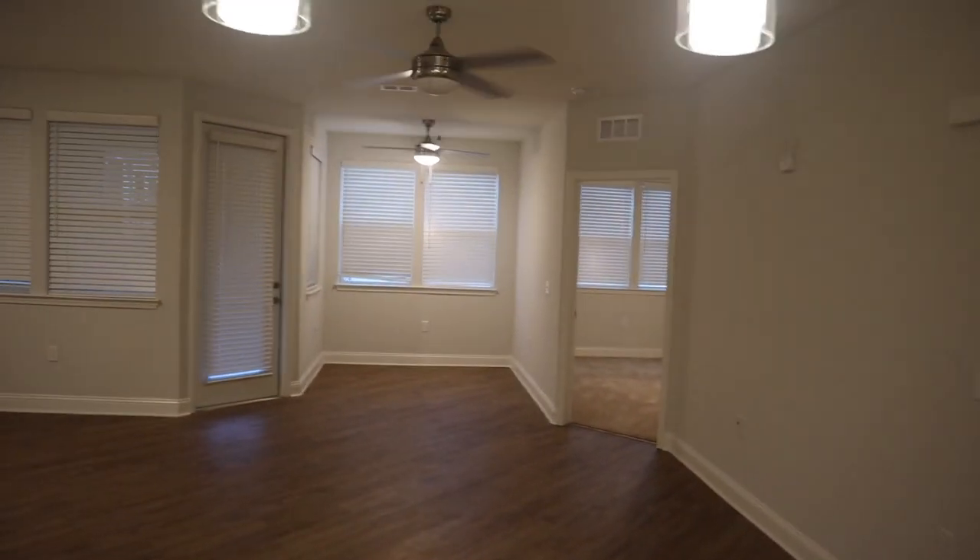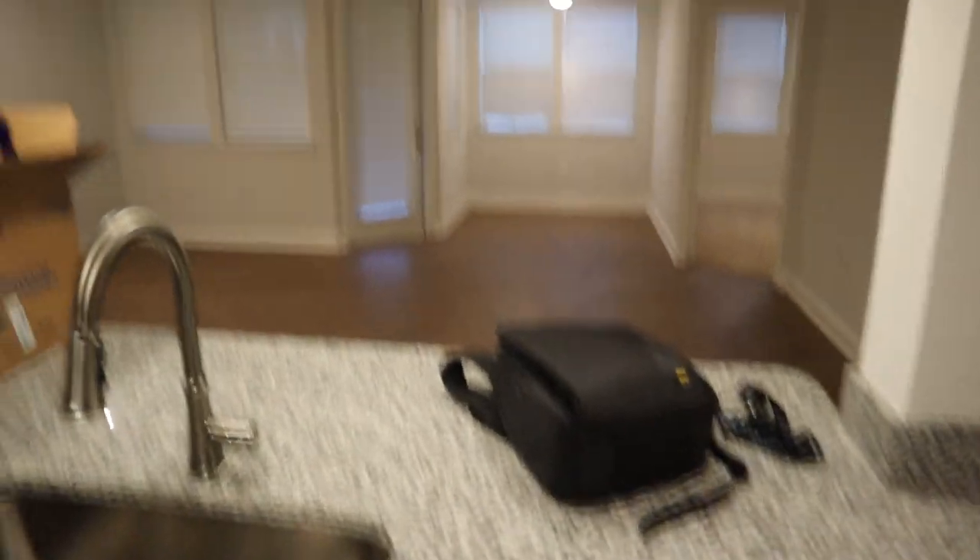But yeah, this is it — a little bigger. Alright, time to get to work!